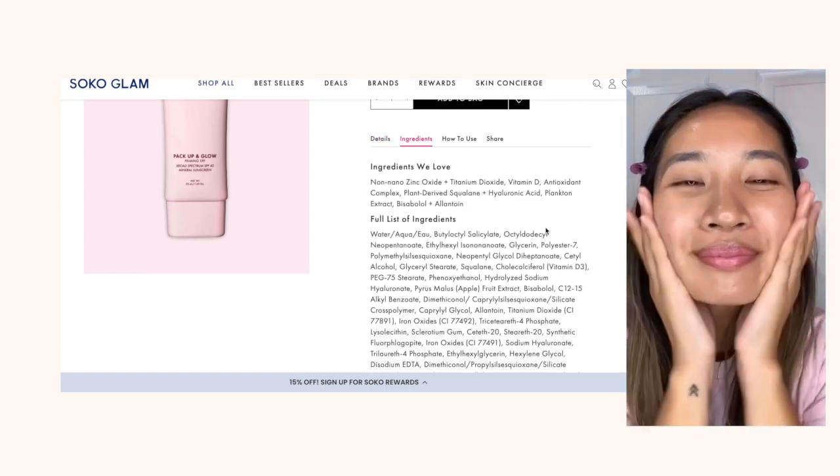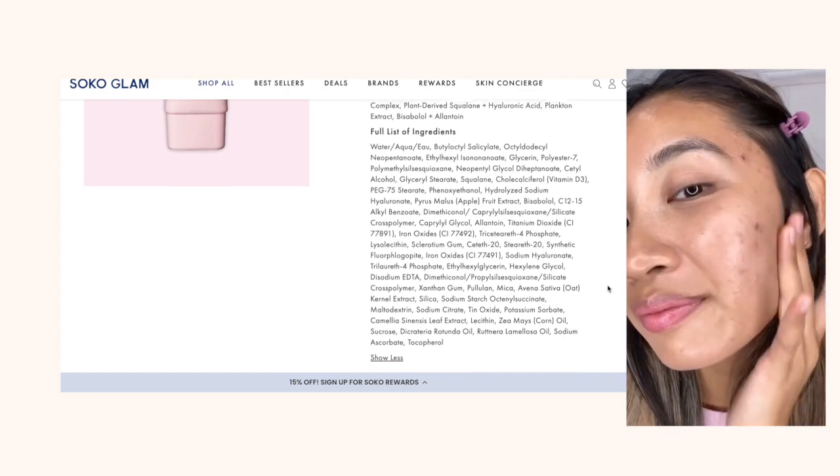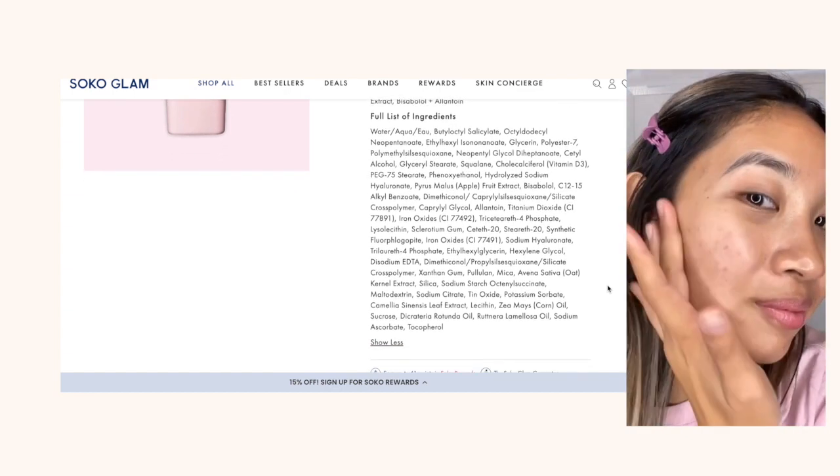The last one is by Wonder Beauty — I think it's actually a new product — their Pack Up and Glow Primary Mineral SPF 40. It's a mineral sunscreen so I'm not sure about the white cast. Right off the ingredient list, I know it would be semi-matte because it doesn't have cyclopentesiloxane but it does have another silicone that is volatile, just not as volatile. It also has squalene and allantoin, which are really great emollients that help seal the skin without causing any congestion.